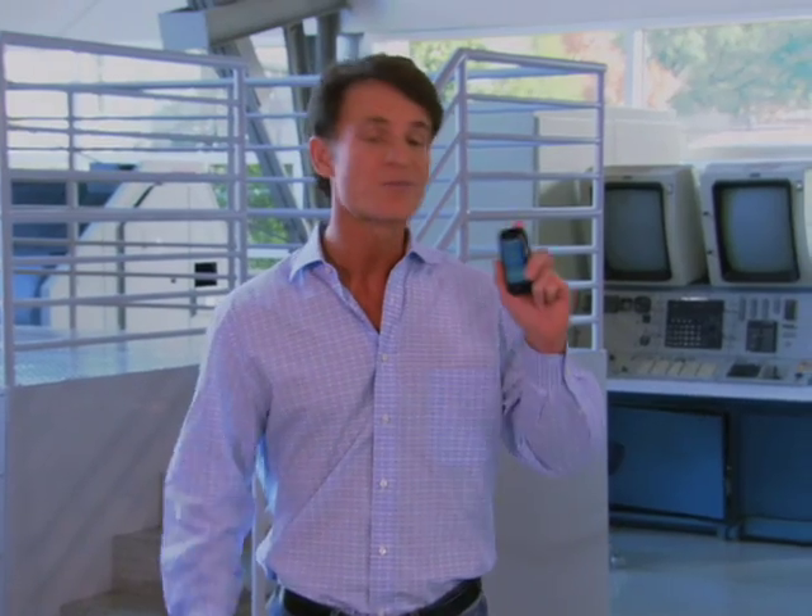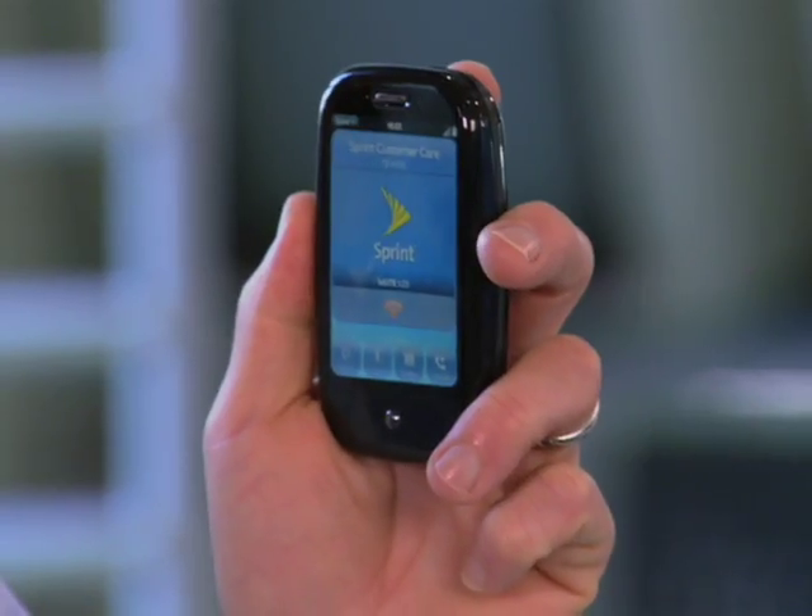Now, another area where I'm inundated with requests for recommendations are smartphones. There are a lot of great devices on the market, and over the coming months we're going to take a look at some of these phones and the operating systems that power them. One of my personal favorites — the Palm Pre.